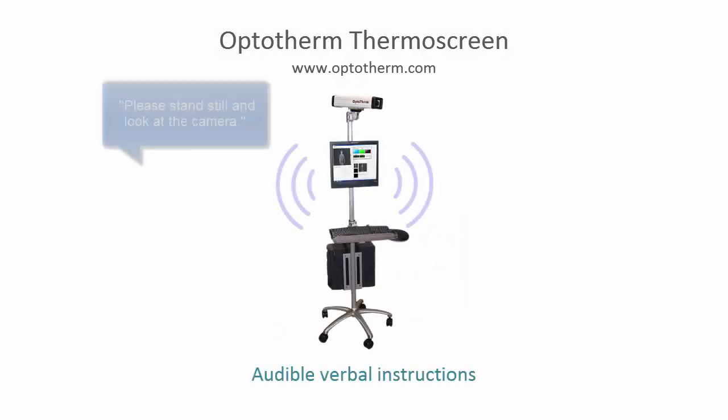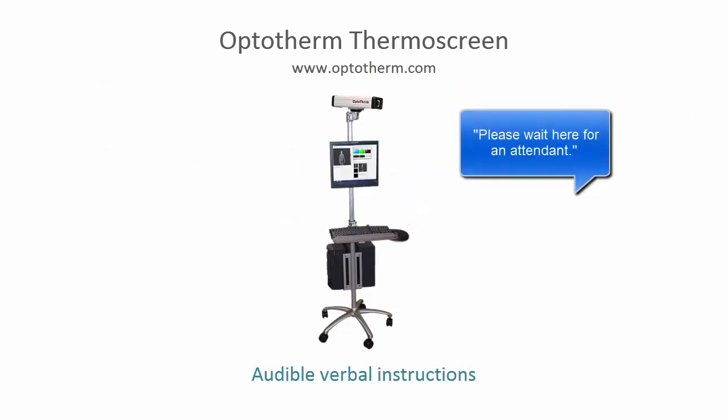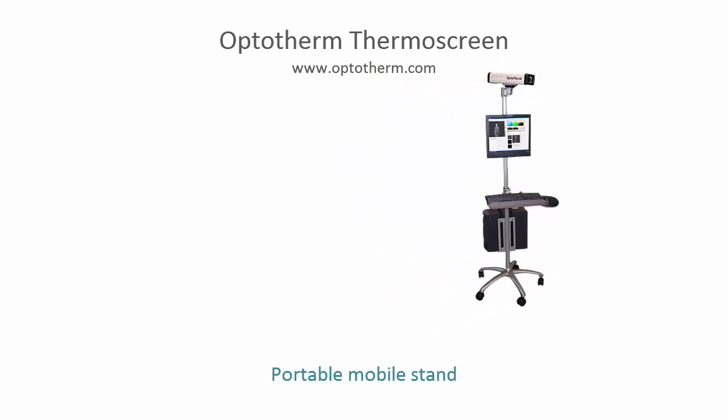Verbal instructions and screening results are announced through the computer speakers, and an audible alarm is activated to notify operators that a temperature violation has occurred. Thermoscreen can be moved quickly to alternate locations to accommodate changes in pedestrian flow.